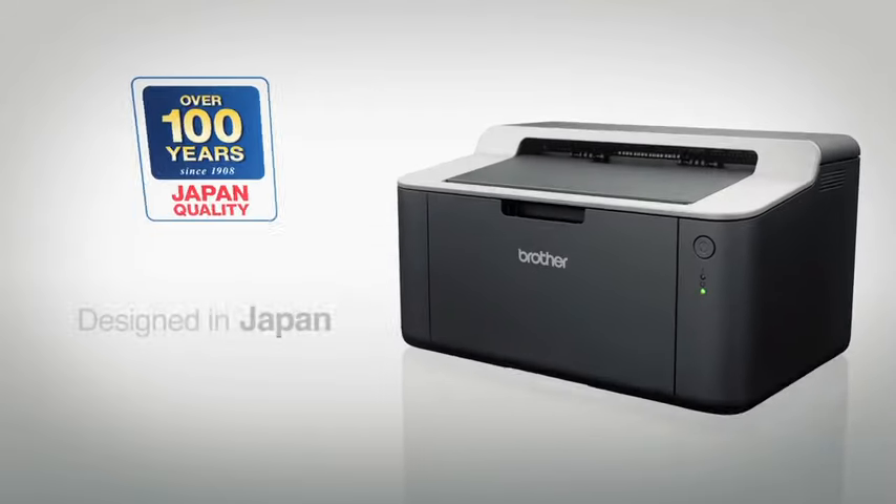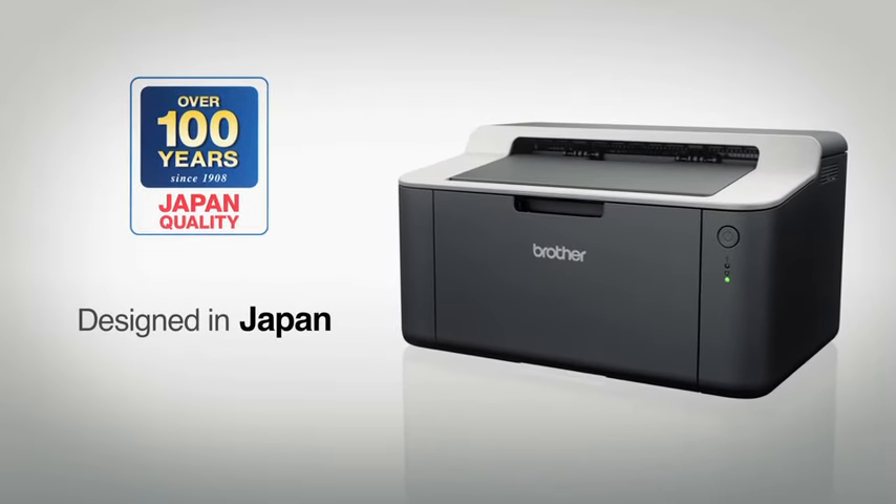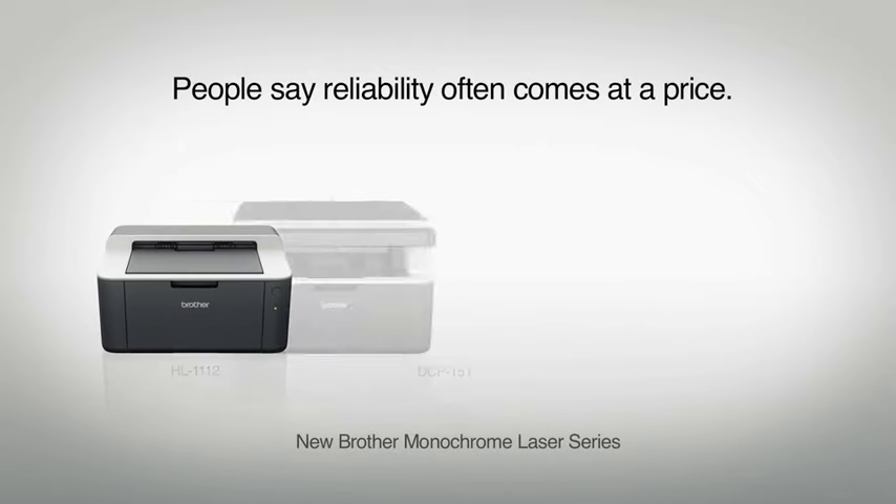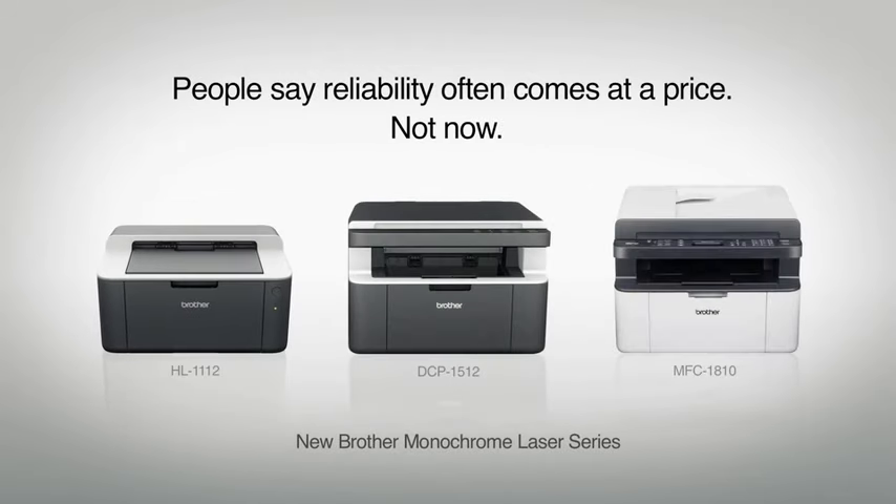With over 100 years of history, Brother has designed this Monochrome Laser Series with robustness in mind. And people say reliability often comes at a price. Not now. Brother at your side.